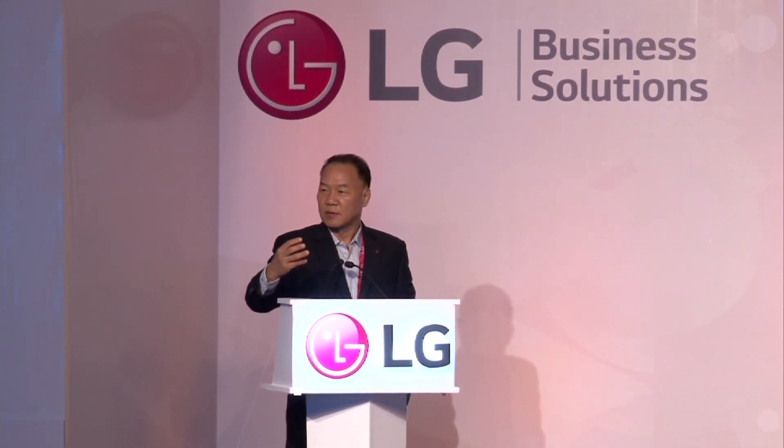The most dynamic leader of the industry, the Managing Director of LG India, Mr. Ki-won Kim is with us here. LG would like to also grow with you for the B2B business. You also would like to grow together with LG, with the LG technology and LG product.